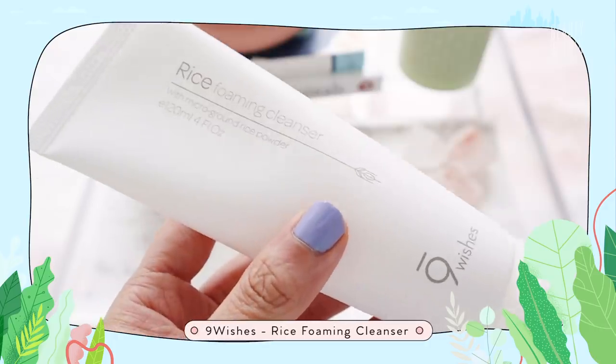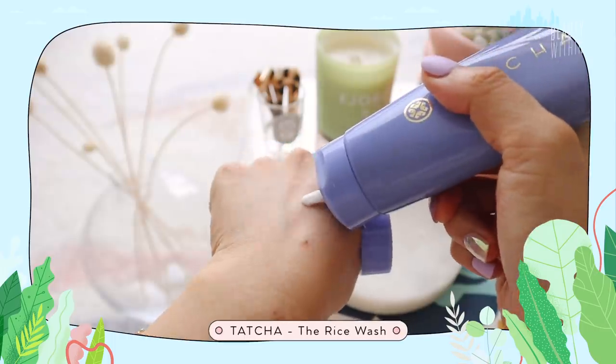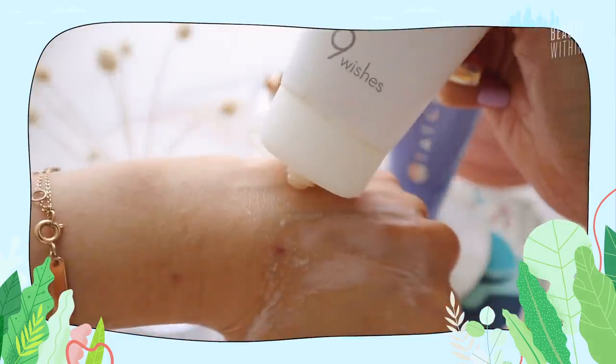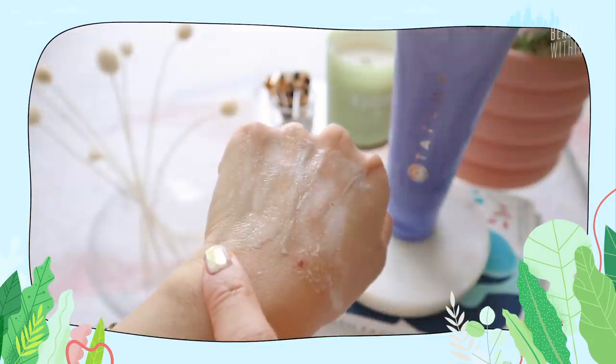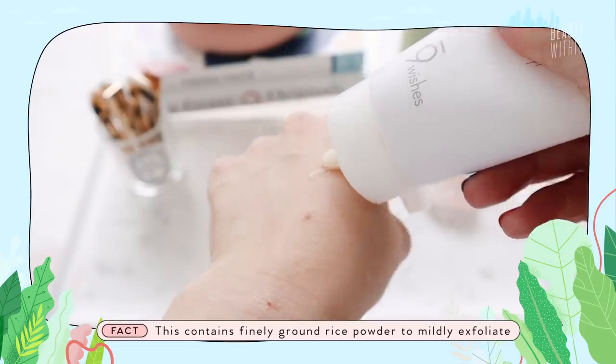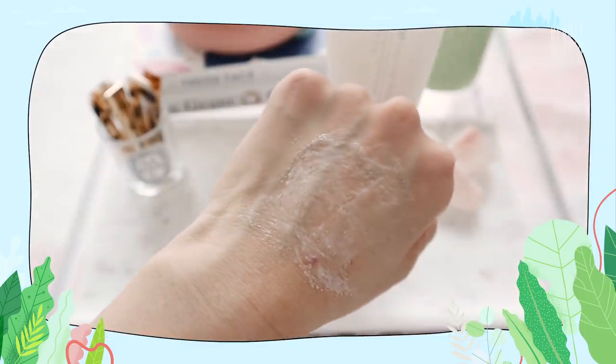Starting with the first and one of the most important steps: cleansing! I have the rice foaming cleanser with micro ground rice powder from Nine Wishes. This is something we've talked about for a few years now. I re-remembered this after trying the Tatcha rice cleanser, and I put them side by side because it's very similar and I think Nine Wishes is half the price. This is one of my go-to favorites for gentle physical exfoliation — and when push comes to shove, if you don't have the pretty penny to fork out on a brand like Tatcha, this does everything and more for the price.